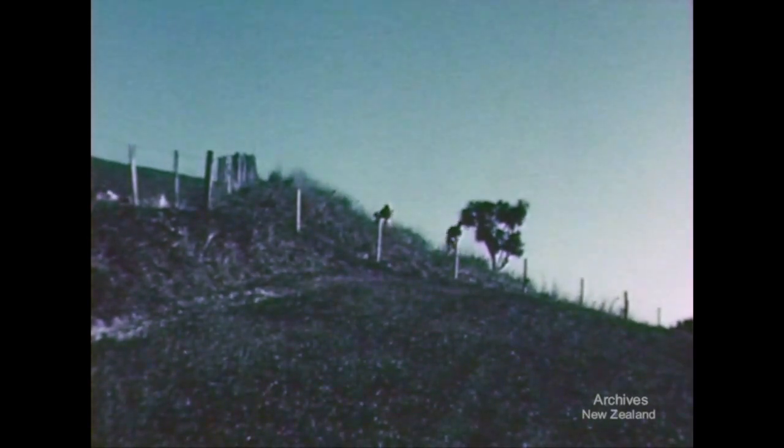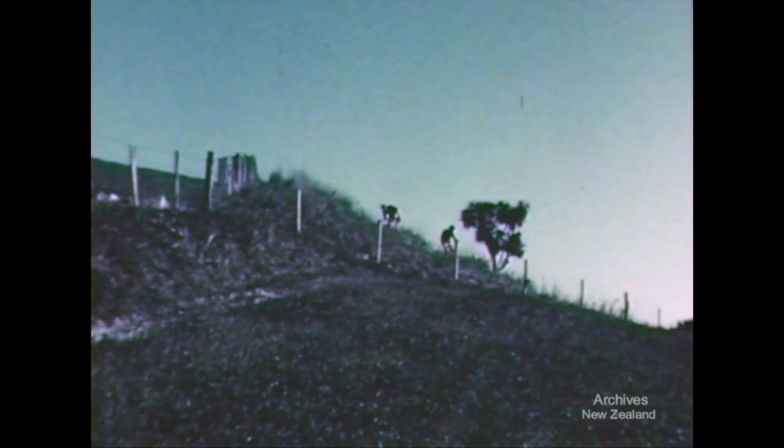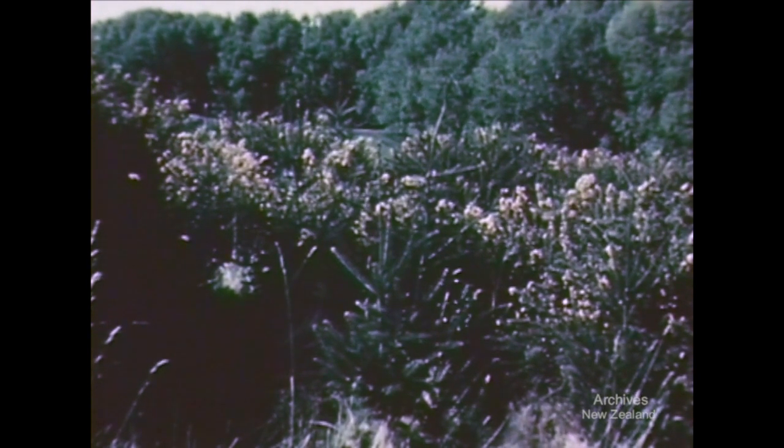Patches of ground too steep for any kind of contour work have been fenced off and planted in trees for future timber and shelter. When there is a little time to spare, these small seedlings benefit from having grass cleared from round their roots. In time there will be a variety of timbers available. Over in the gorse area, the Douglas firs are well established and will soon be overshadowing the gorse and in no further need of attention.